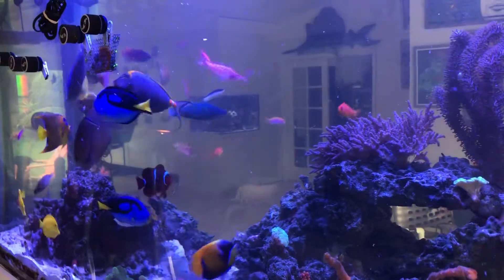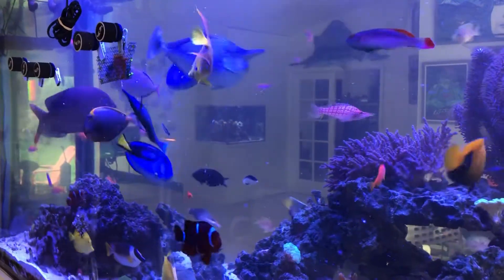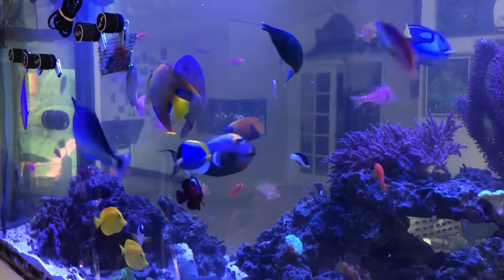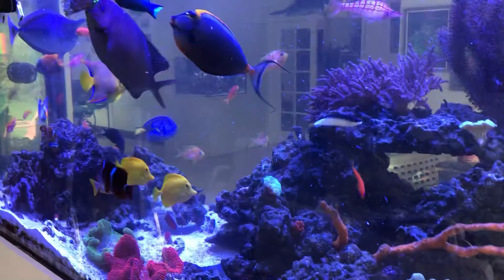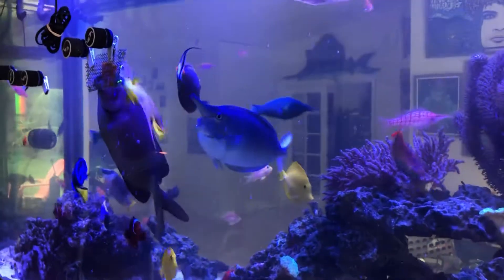I'm going to eat the papas. It's delicious.